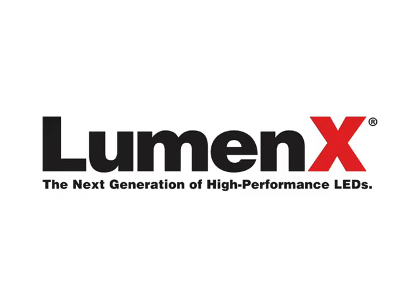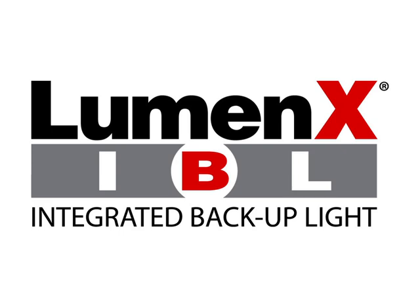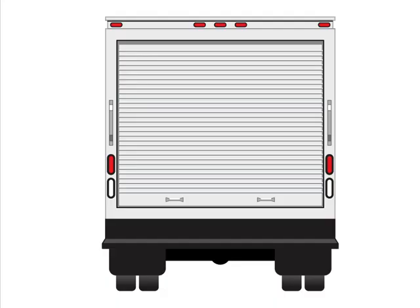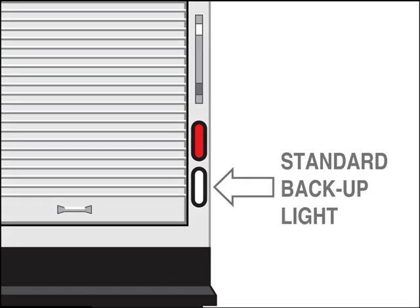Peterson has expanded our exciting Luminex line of LED lights with a series of innovative new IBL rear stop, turn, and tail lights which feature an integrated backup function. The conventional arrangement of lights on this standard box van consists of a stop, turn, and tail light and a separate backup light.